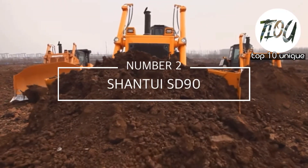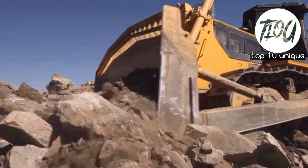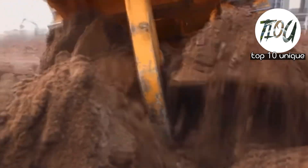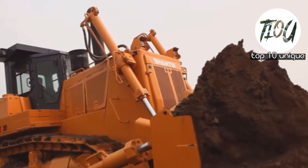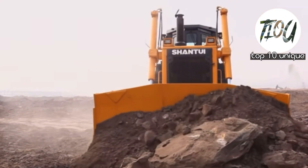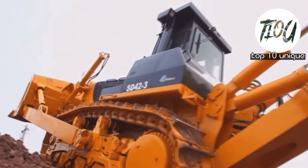Number 2: Shantui S390. It is the largest bulldozer ever built in China, measuring 11.5 meters in length and 4.5 meters in height, and weighing 106 tons. Its blade measures more than 5.5 meters in breadth. It has a 900 horsepower engine, a top speed of 10 kilometers per hour, and a fuel tank capacity of 430 gallons.